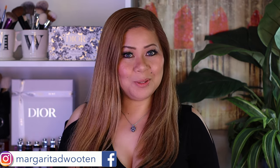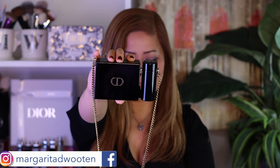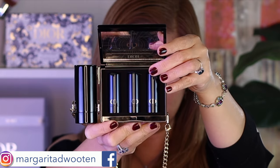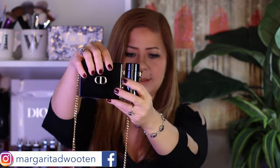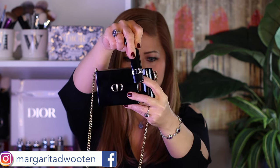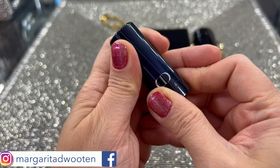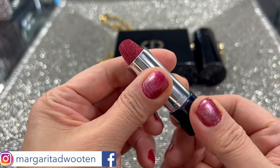Now we will do the swatches for the inside of the Rouge Dior miniature limited edition clutch. It has three full-size refillable lipsticks inside. This is the refill — it also has a mirror — and here is the big lipstick bullet.